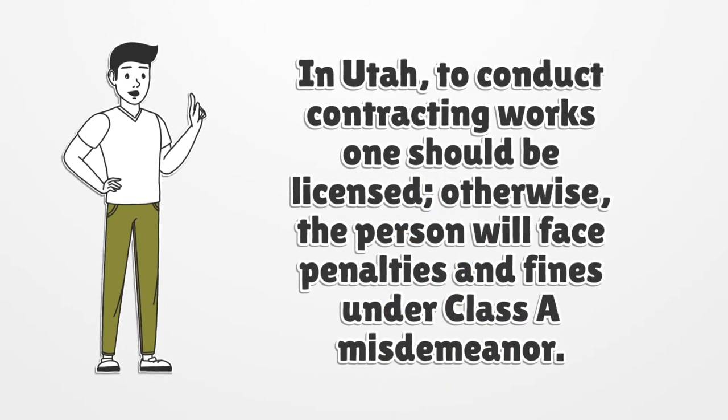In Utah, to conduct contracting works one should be licensed, otherwise the person will face penalties and fines under class A misdemeanor.